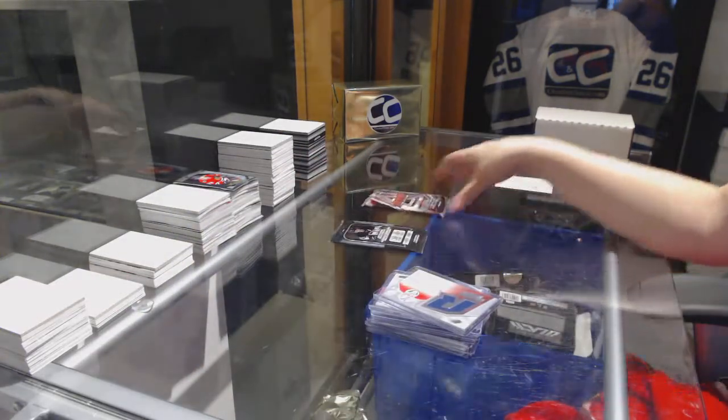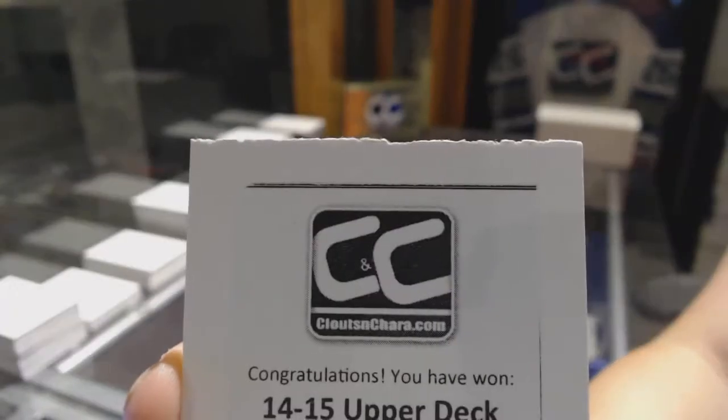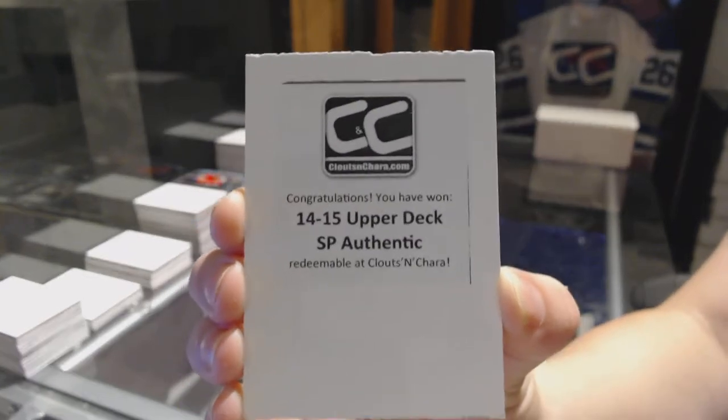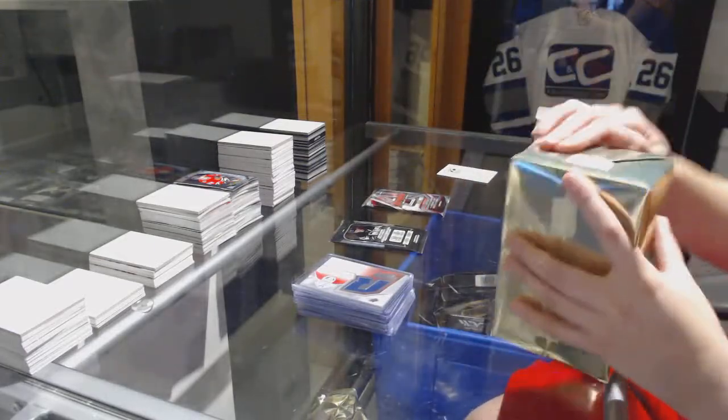We will do the packs at the end. 14-15 Upper Deck SP Authentic — that's a good one, that's a really good one. Alright, gold box number two.